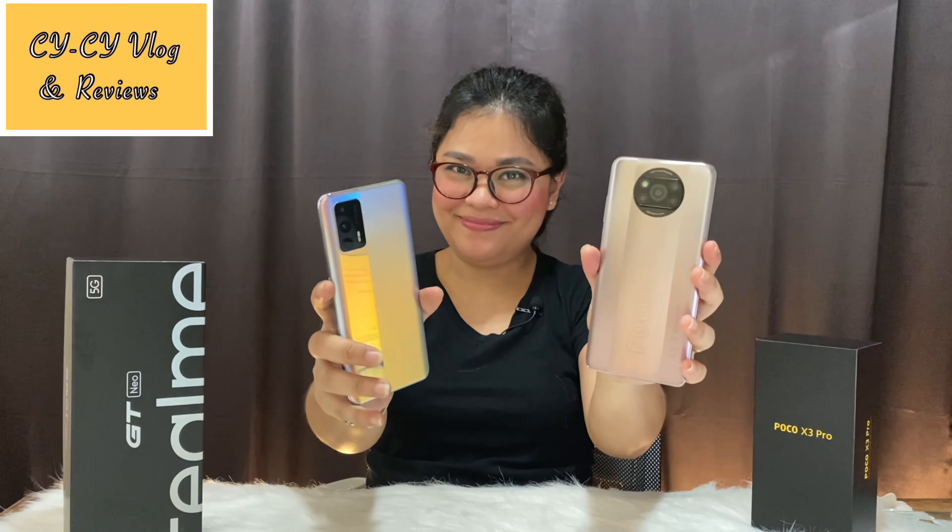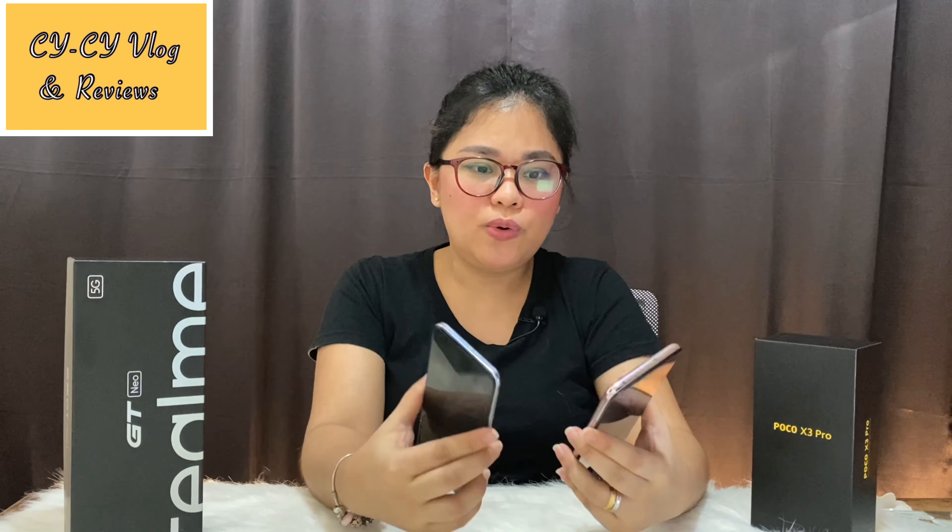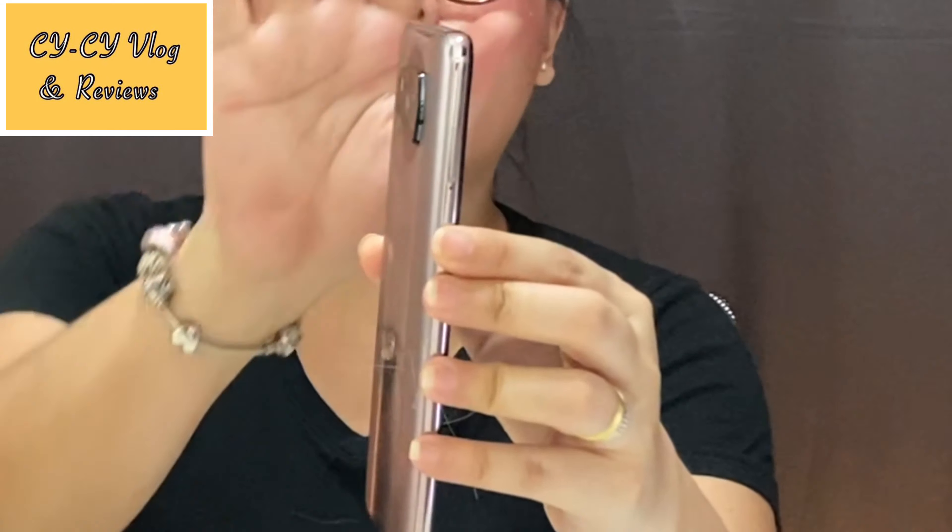We have here these two amazing phones — the Realme GT Neo and the Poco X3 Pro. Starting with design: I really love the color of these two phones. The Realme GT Neo looks more classy and premium in the hand. I also like its camera placement on the side because it won't block your way when watching movies. Comparing both, the camera of the Poco X3 is more protruding compared to the Realme GT Neo.